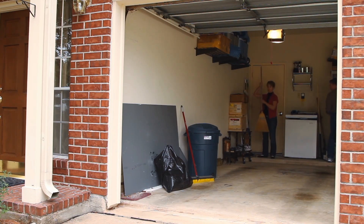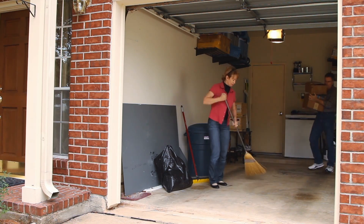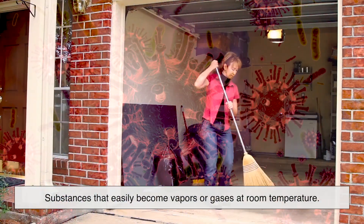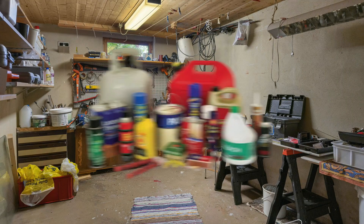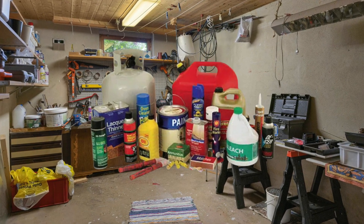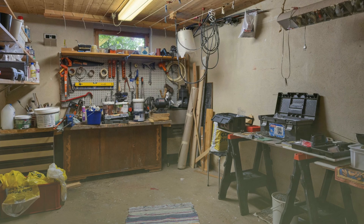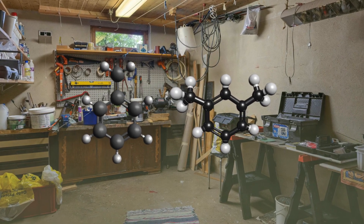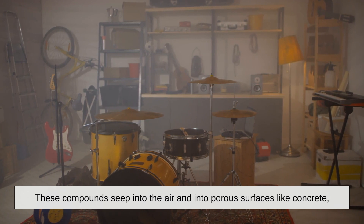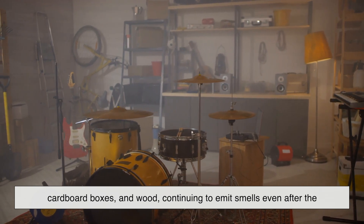Now let's get a little technical, because behind that familiar garage aroma is a very real cocktail of chemicals. First up: volatile organic compounds, or VOCs. These are substances that easily become vapors or gases at room temperature. They're found in paints, varnishes, cleaning agents, motor oil, and gasoline — all common residents of your garage. When VOCs evaporate into the air, they carry strong, often pungent odors. For instance, toluene and xylene, two solvents found in paint thinners and fuel, are especially aromatic and persistent. Over time, these compounds seep into the air and into porous surfaces like concrete, cardboard boxes, and wood, continuing to emit smells even after the source is removed.